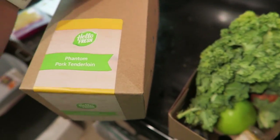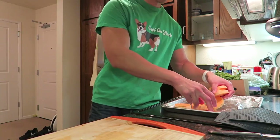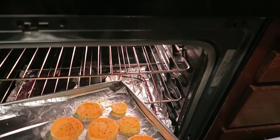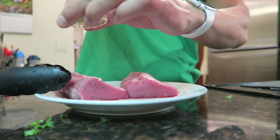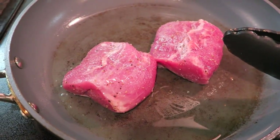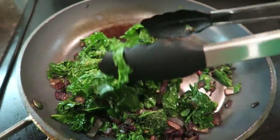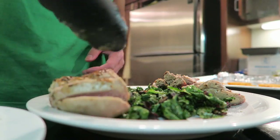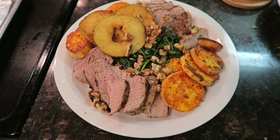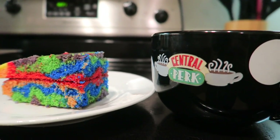So I'm gonna make this for dinner — Phantom Pork Tenderloin. I hope it's still good. It's from HelloFresh. Monster portion of pork tenderloin with kale, sweet potato, and apples. It's really good. And we already know what I have for dessert — some tie-dye cake and some tea.